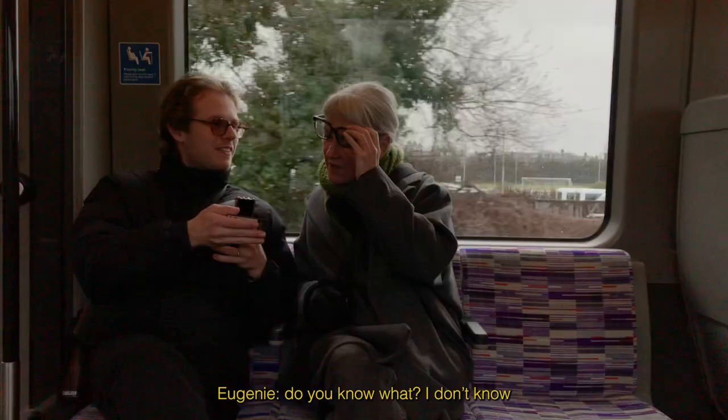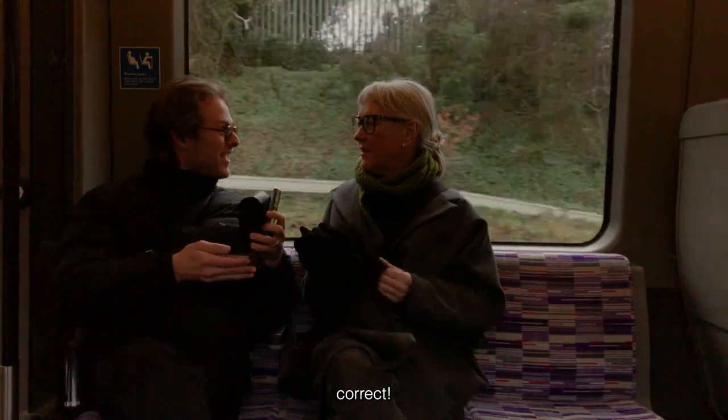Are you ready? Let's go. Do you know what? I don't know — Albus Dumbledore. Correct!